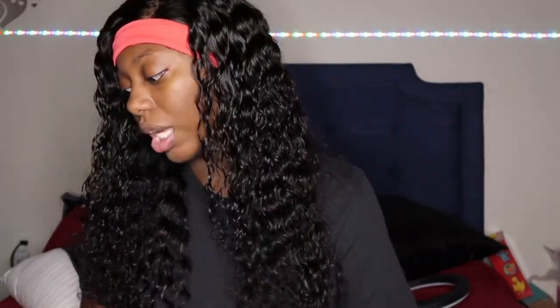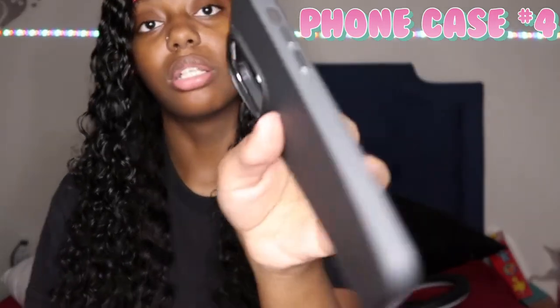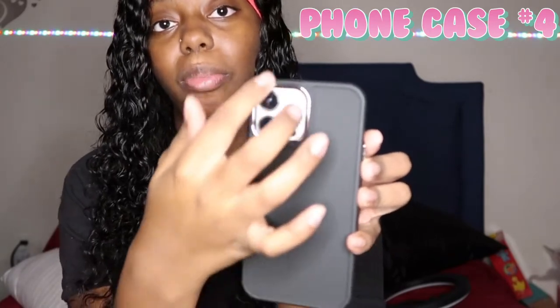I actually like this holographic case because I was looking for one just like it. I'd seen someone else with it in a haul video, and I searched on Amazon and Walmart but couldn't find it. I found something close on Shein though. The next phone case I have — I think this might be my favorite. It's a plain black case with silver around the camera and silver buttons.